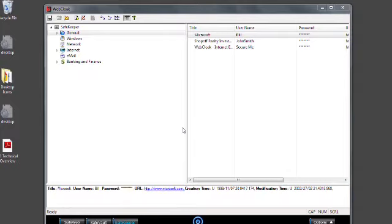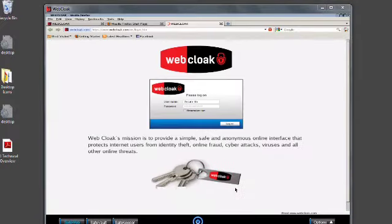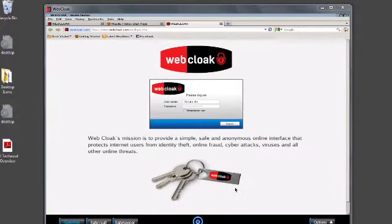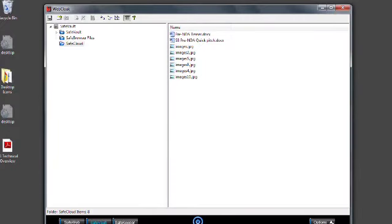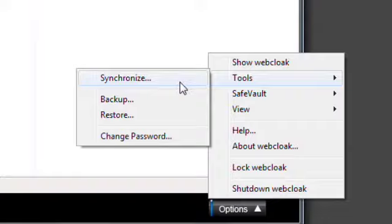SafeKeeper is your secure, encrypted password keeper that allows you to store all of your passwords and account numbers. When you want to access a site, simply select the entry and click the link. WebCloak switches to the SafeWeb browser and automatically logs you into the site. Our SafeCloud environment also allows you to back up, restore and synchronize your WebCloak devices in our secure cloud.